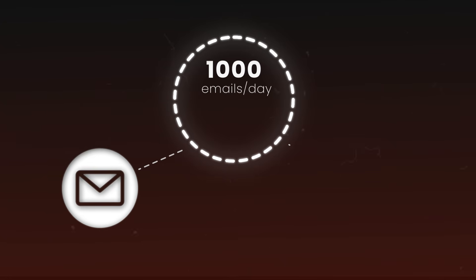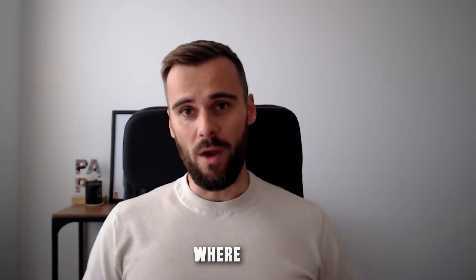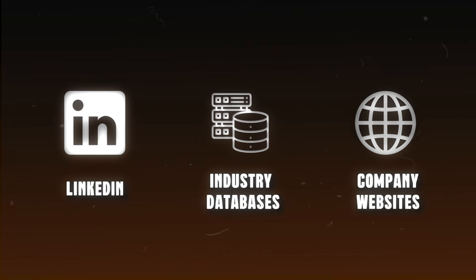Now that your infrastructure is ready, you need the right people to contact — and not just any list of emails. To send a thousand emails per day, you need about 2,500 to 3,000 verified leads per month. Most people just jump into any database because they're cheap and start downloading contacts. But what actually works in 2025 is finding where your ideal customers hang out — maybe LinkedIn, specific industry databases, or company websites you can scrape. The key is knowing where to look before you even start.